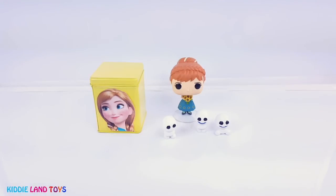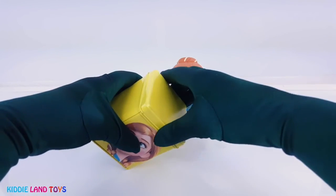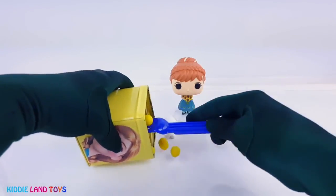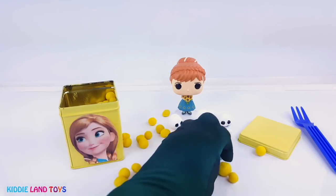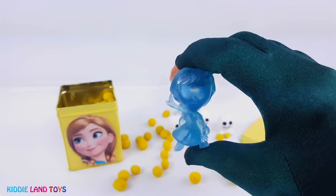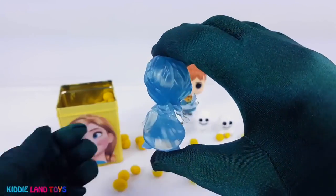It looks like Princess Anna brought us a yellow tin with a surprise in it. Cool. It's a Princess Anna Funko Mystery Mini. Here she appears to be frozen.